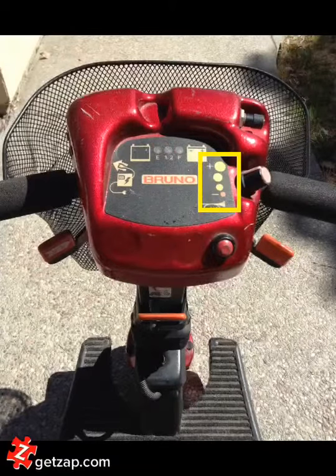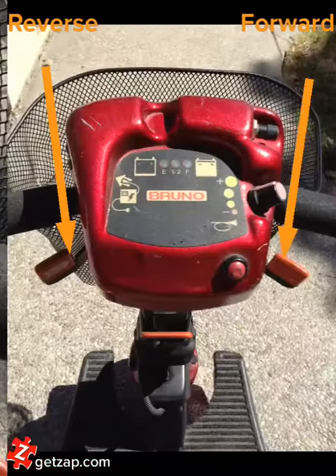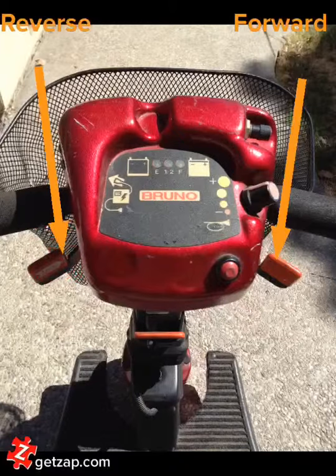There are three speed settings shown right here. You've got average, fast, and faster. And there are two levers — you've got forward right there, and you've got reverse right there.